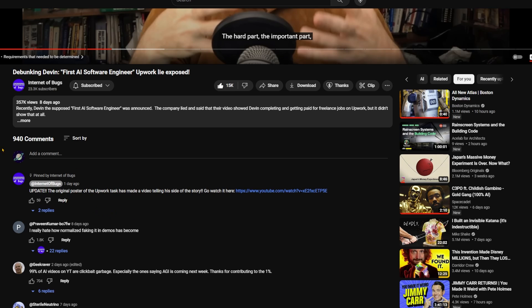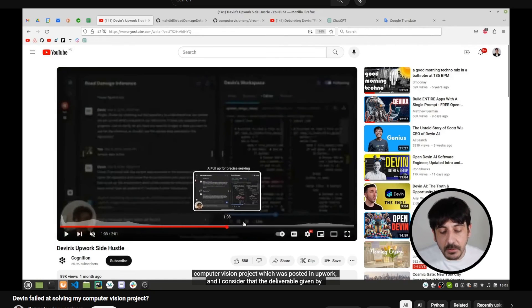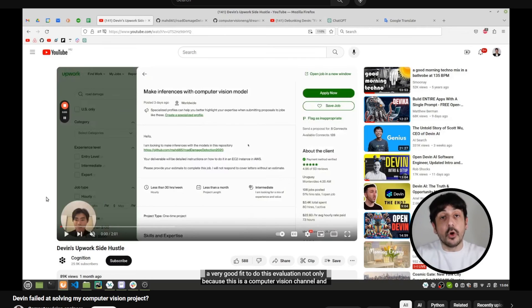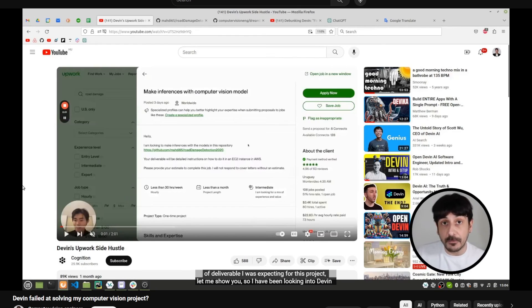One day ago, Internet of Bugs posted an update: the original poster of the Upwork task made a video telling his side of the story. He says: 'In this video I'm going to show you how Devin failed at solving a computer vision project. The deliverable given by Devin at the end doesn't fully match what this project is about. I think I'm a very good fit to do this evaluation — not only because this is a computer vision channel and I'm a computer vision expert, but also because I am the client who posted this job on Upwork.'